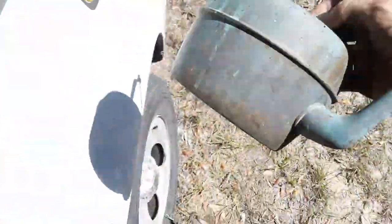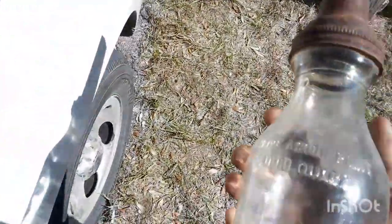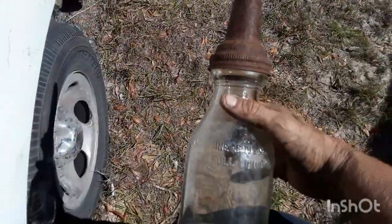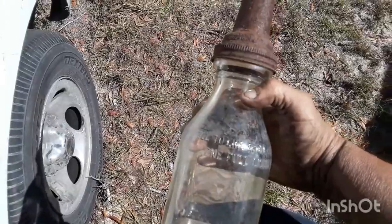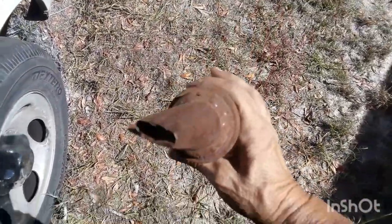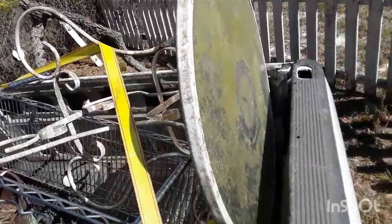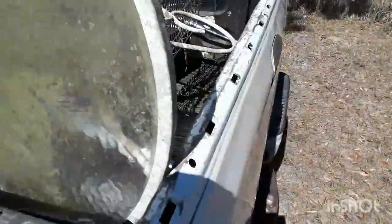Who can look at that and know what it is right off the bat? This old milker — I think it's a milker, maybe it's something different, but it's cool. The era before plastic. Yeah, that weight will be scrap. Got this old rod iron table.